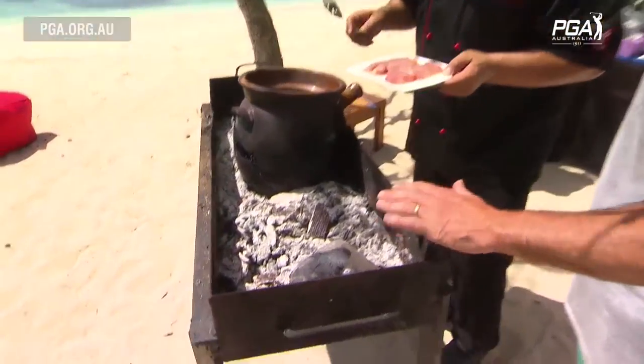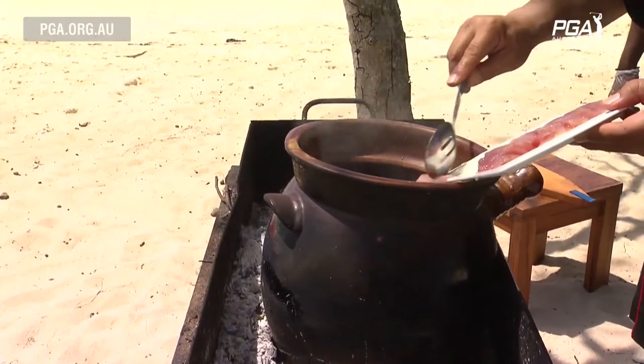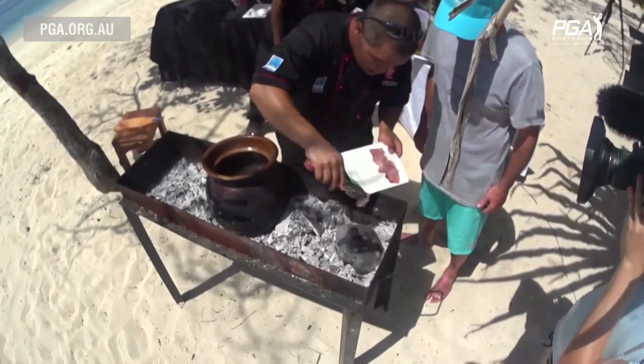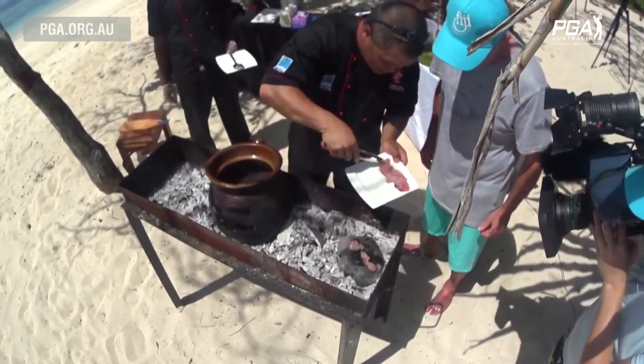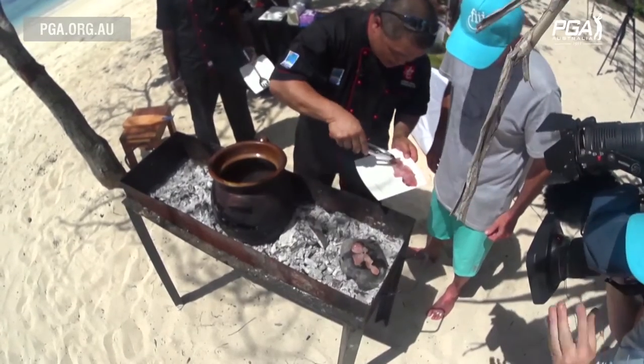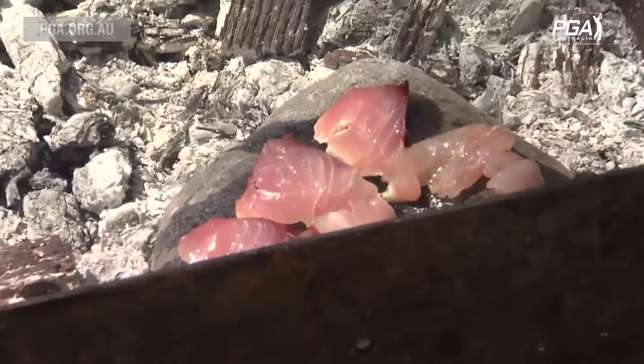So I'm going to grill some of the fish. Don't touch it — it's too hot. I'm just going to drop this into the sea water and let that blanch. Then some here on the rock — look at that, like a little barbecue. It's pretty hot though. I just want to seal these off — I don't want to cook them 100%.